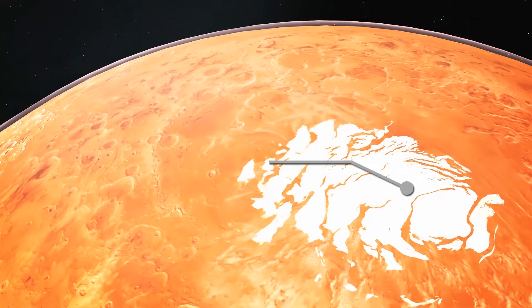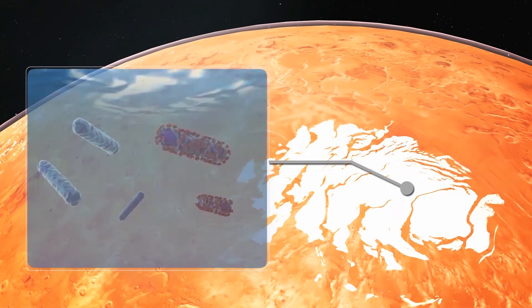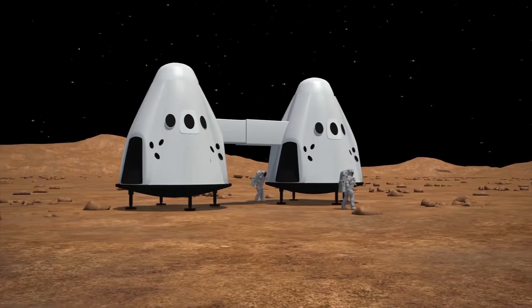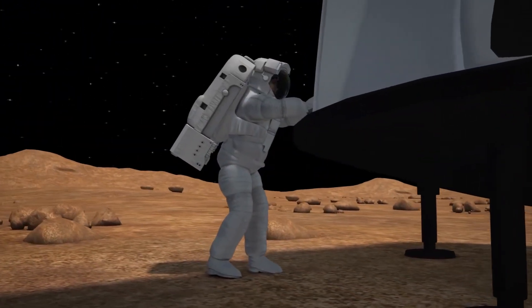Discoveries like this are notable generally because if water stores exist in a permafrost-like form, they may have preserved frozen fragments of microbial life or organic molecules that once existed on Mars. Furthermore, because any crewed mission to Mars is likely to touch down at the equator, this easily accessible water could provide a valuable resource.